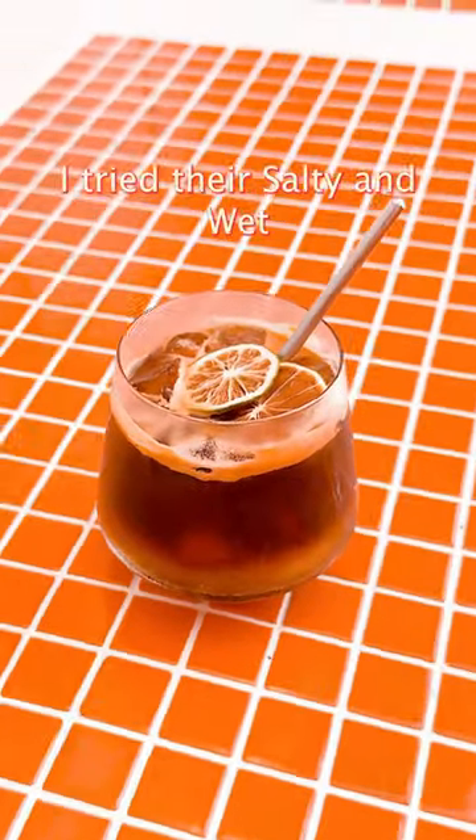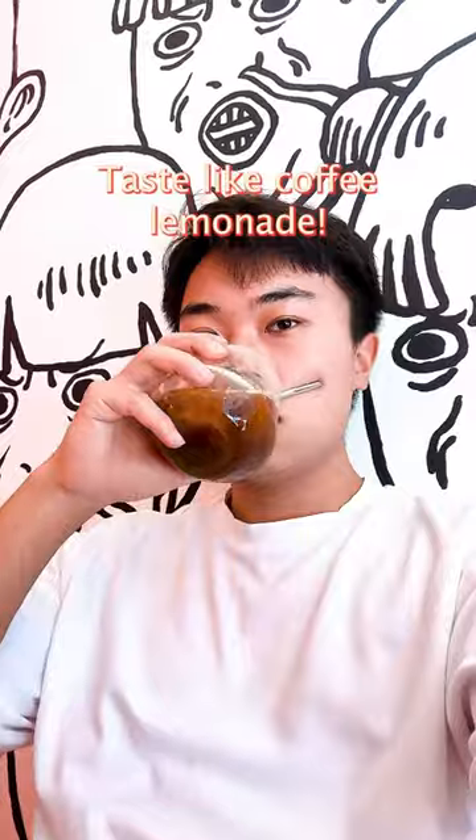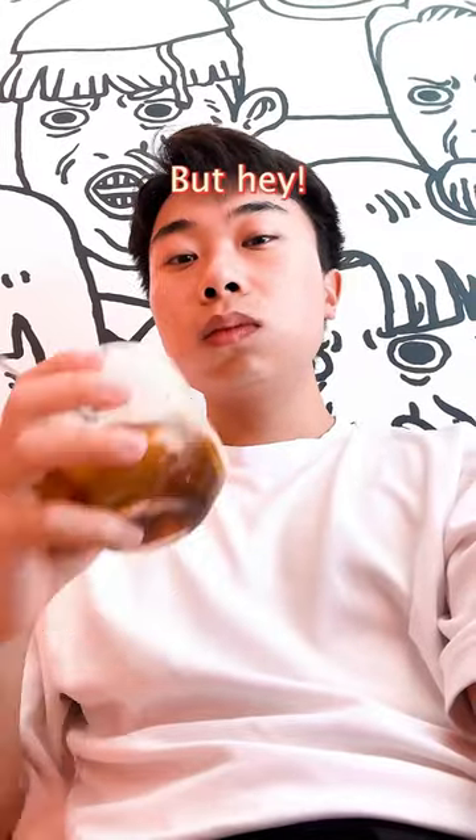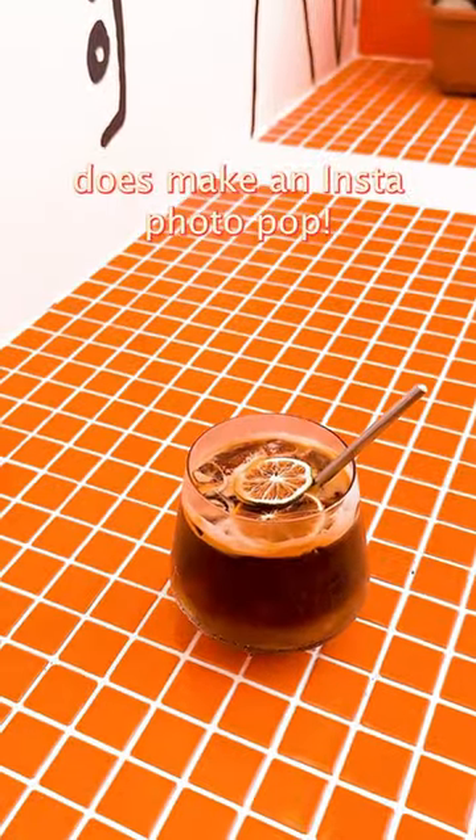I tried the salty and sweet Kunkrat signature drink — it tastes like coffee lemonade, but being watched by all those people behind me feels kinda weird. But hey, wacky drawings and bright orange does make an Insta photo pop.